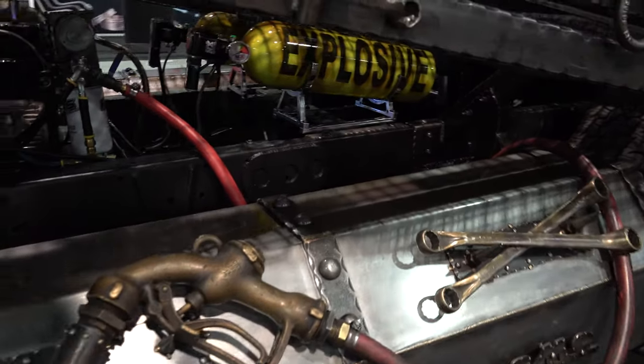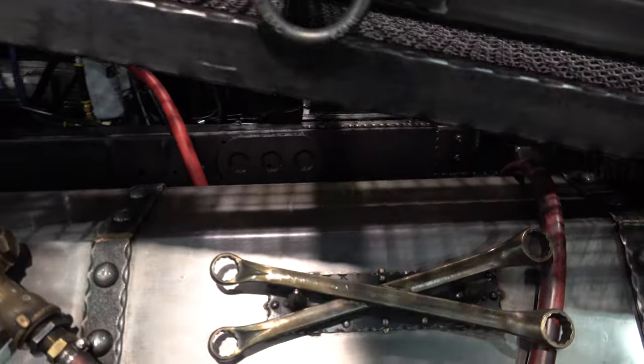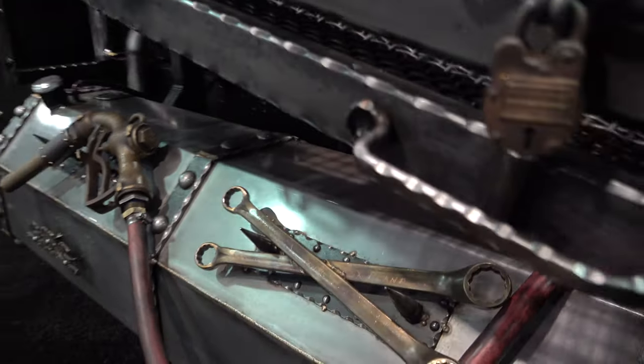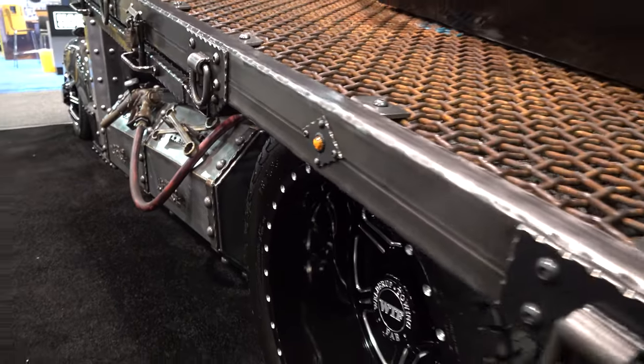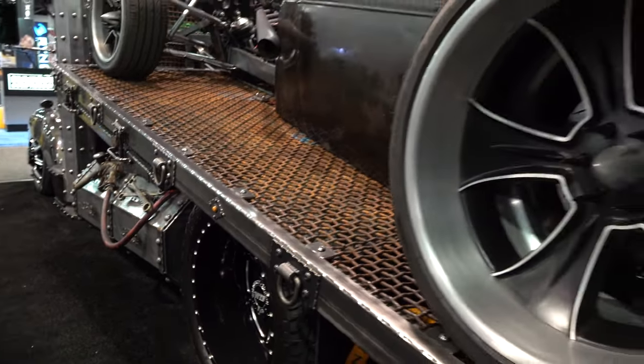They've got the rat rod look down pat. The way their mind works — because rat rods have a lot of doodads and stuff that really doesn't serve any purpose besides to make you laugh, smile, or just for aesthetics.